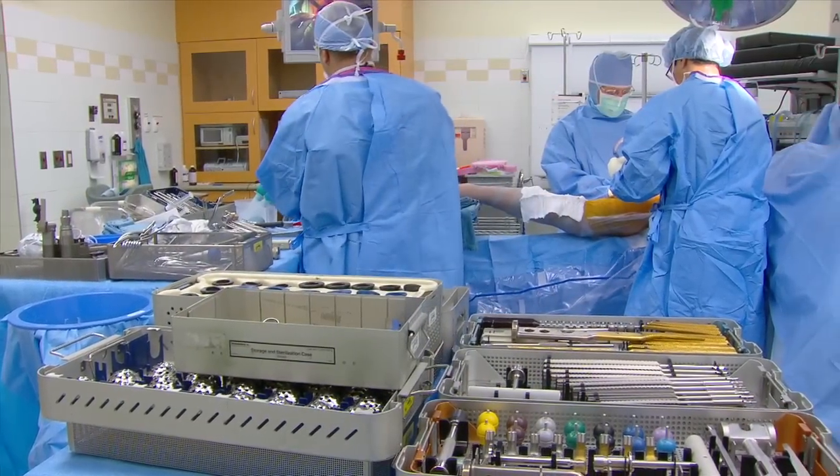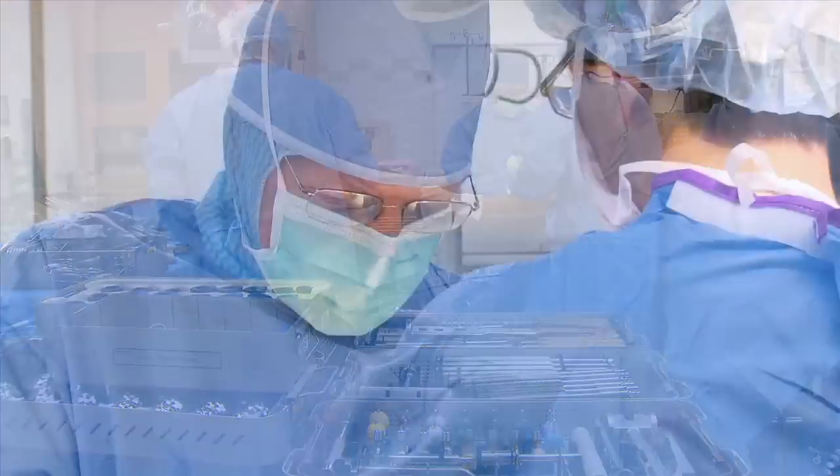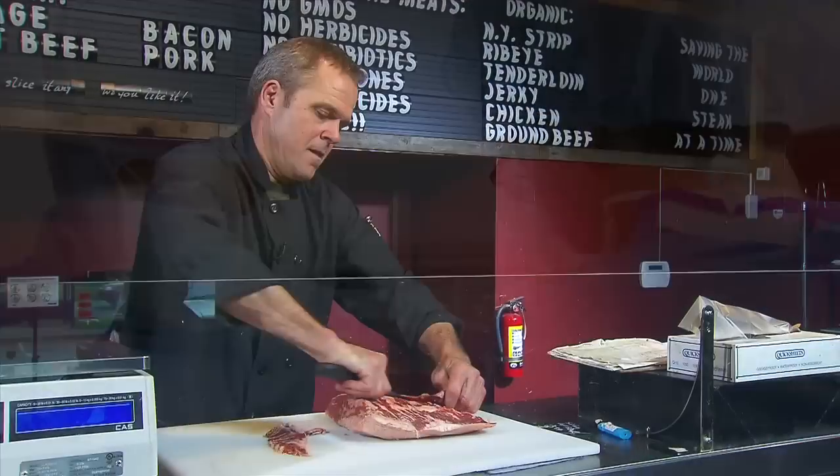Ball and socket joints made of cobalt and chromium were supposed to last longer and offer more stability. But now patients like Barry are reporting soft tissue and bone damage from metal debris.